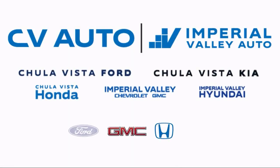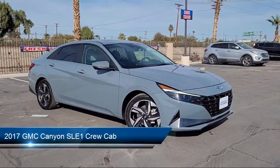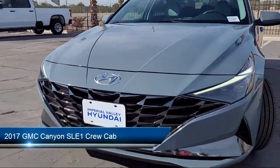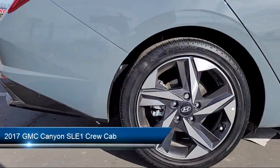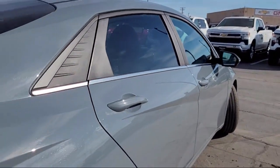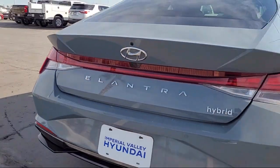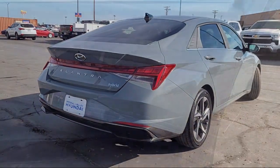Welcome to Imperial Valley Chevrolet GMC, and here's a look at one of our great vehicles for sale. It comes equipped with rear view camera, single zone auto climate control air conditioning, trailering package, OnStar guidance emergency communication system, and premium audio system.